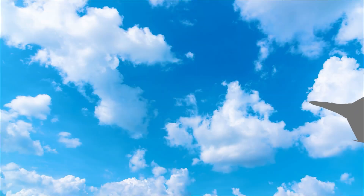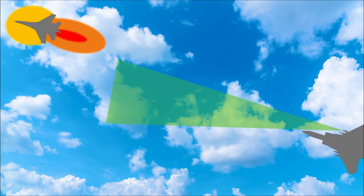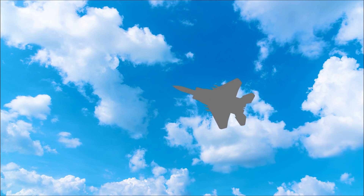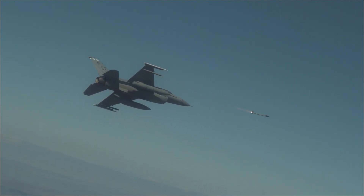Before we dive in, here is a quick explanation of how IR-guided missiles like the Sidewinder work. This type of missile usually has an infrared seeker in its nose, which locks onto the heat signature of enemy aircraft — usually the engine exhaust. Once fired, the missile homes in on the heat, adjusting its flight path using control fins. It's basically a very angry heat-seeking dart flying through the air with explosives. Simple, deadly, and usually hard to shake.